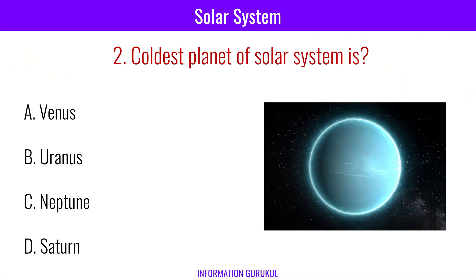What is the coldest planet of the solar system? Uranus.